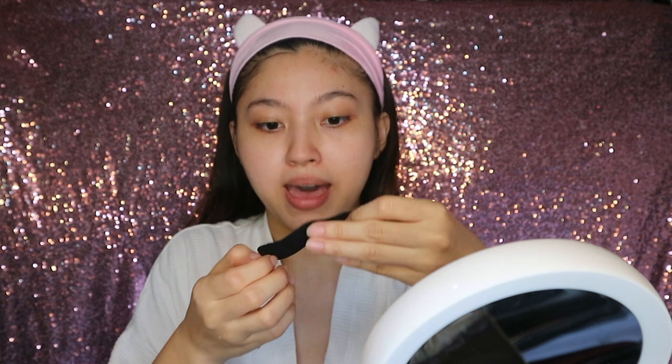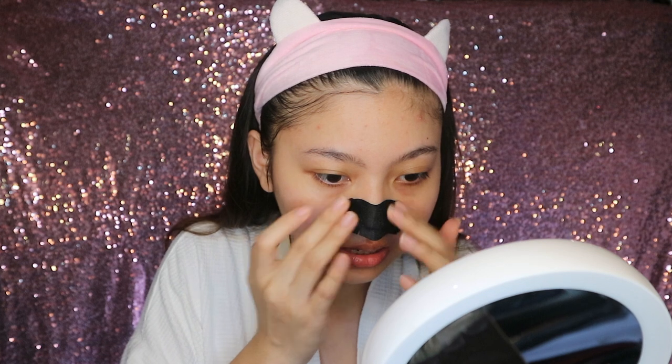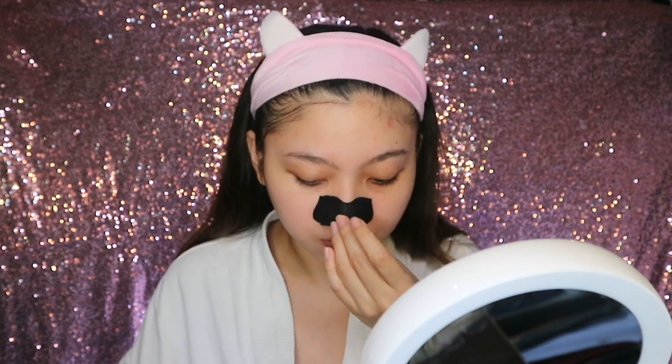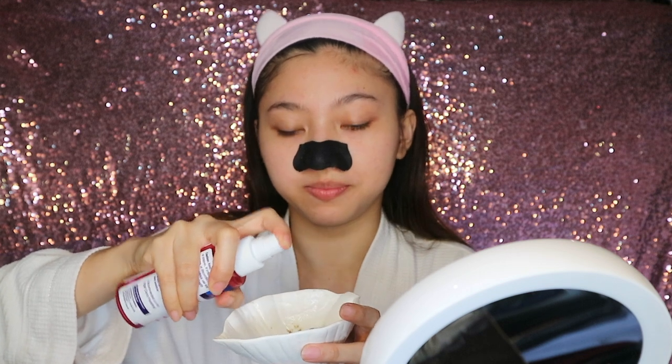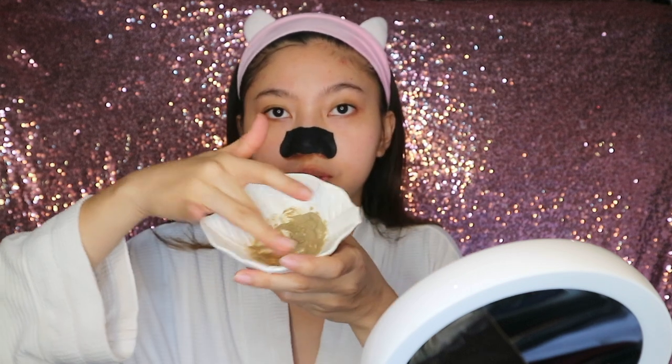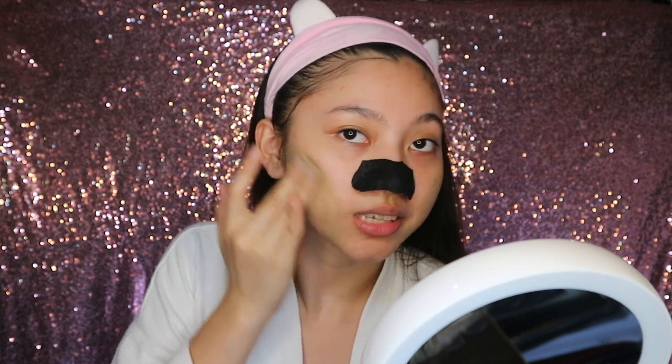The shiny side is where you apply the nose pack mask, pressing it as closely as possible to where the blackheads and whiteheads are. Make sure it's secure and leave it on for 10 to 15 minutes. While the nose pack sets, I mix the clay mask with a little bit of rose water until it forms a paste, then apply it.